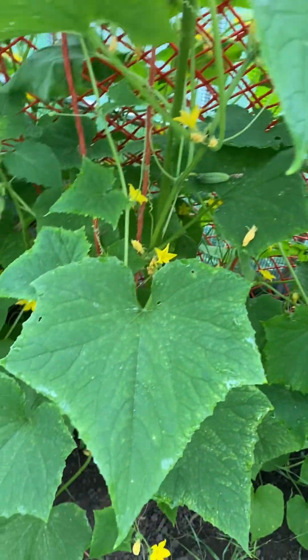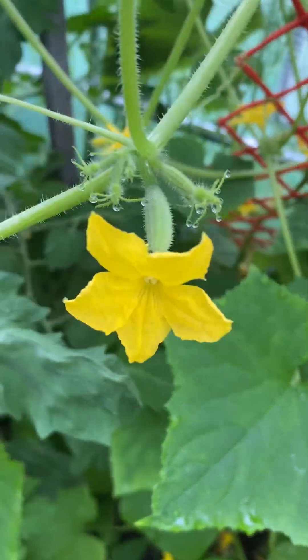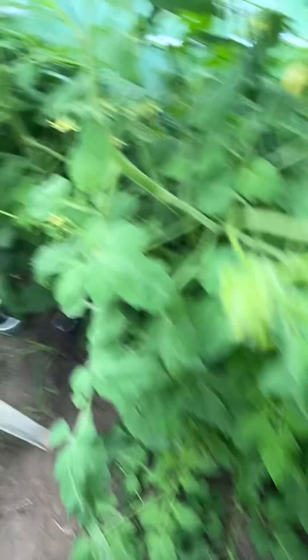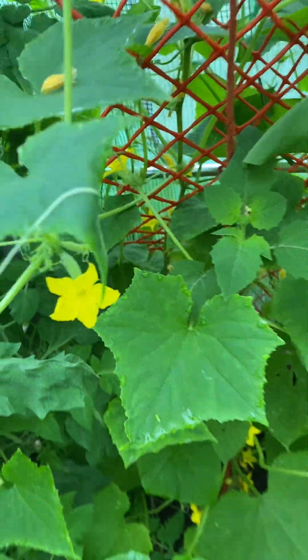These are my pickling cucumbers, and I did see some here and down there. There's another female — I'll probably hand-pollinate that right now. We'll get a male and peel the leaves back away from the center. Just touch that and it should be good.